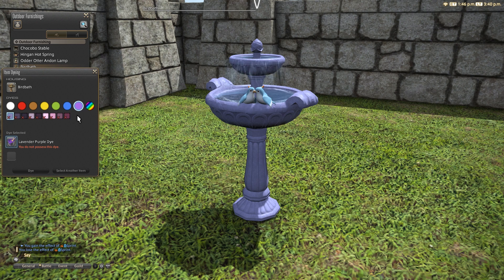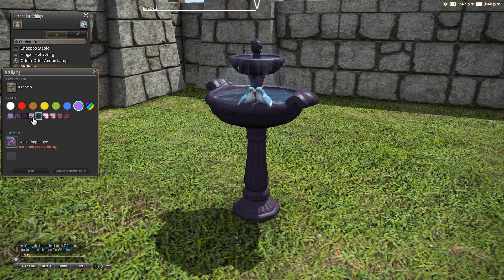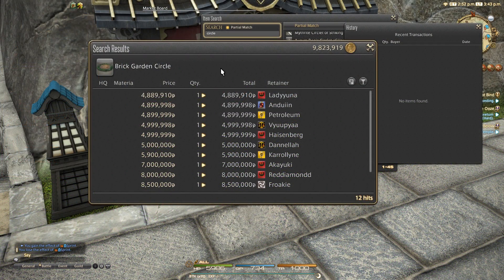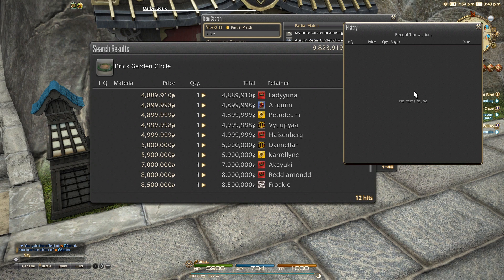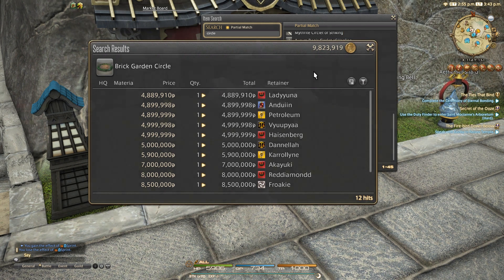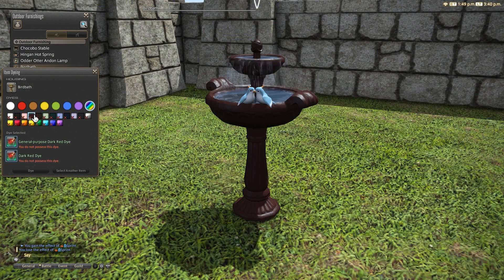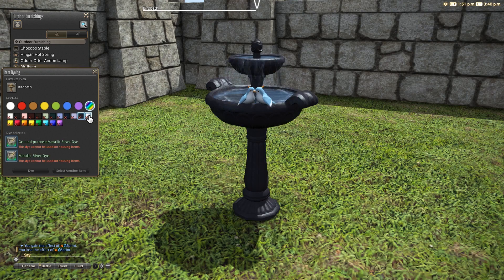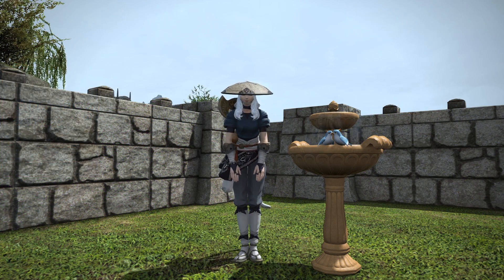There is actually another part of this birdbath which unfortunately was not in the patch properly until patch 4.41, and that's the brick garden circle, which is what this item is designed to rest upon in your garden. However, this is a separate item and being brand new is listed for a ridiculous price currently. Nobody will be interested to pay that, and so although I wasn't able to acquire it myself in time to show it off today, just imagine a circle of bricks and some moss around the side — that's pretty much it.